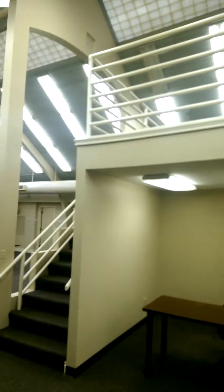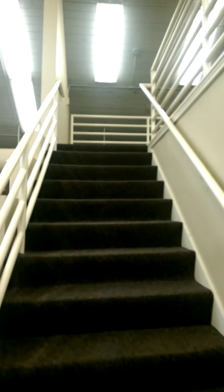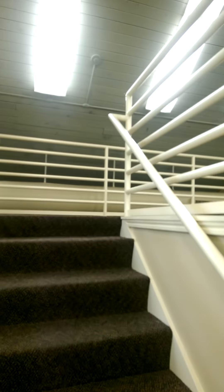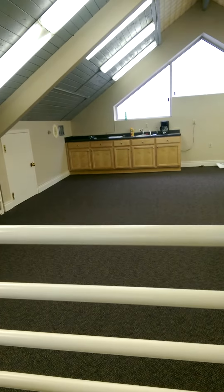And upstairs we have a kitchen area where you can come up here and have lunch.